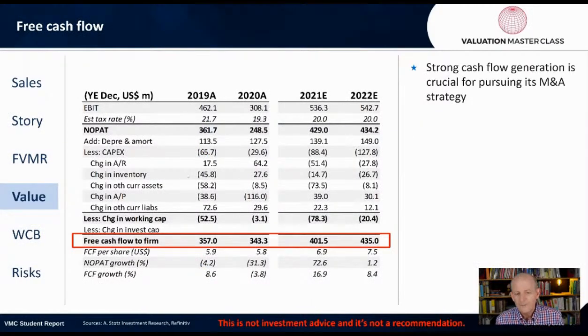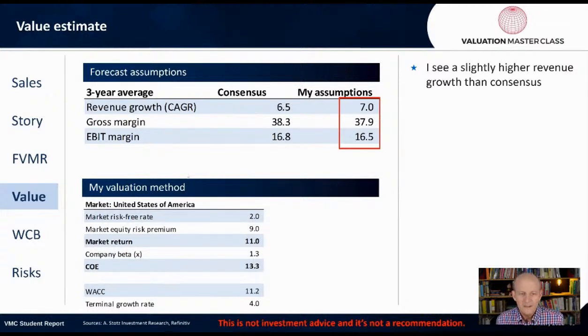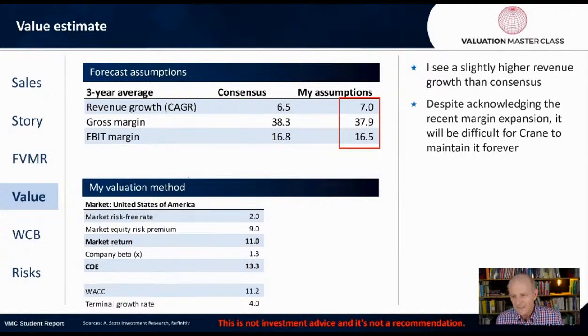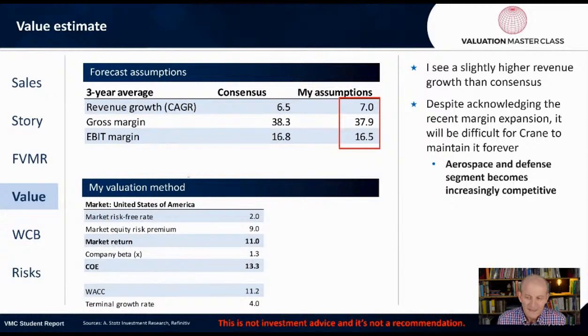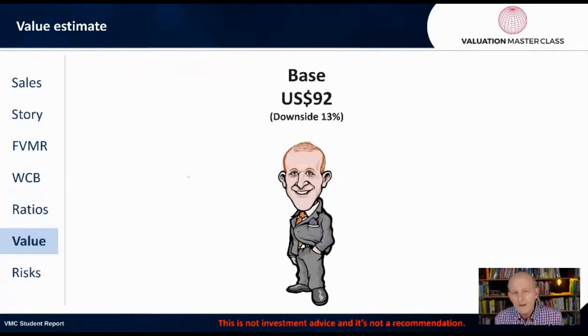Free cashflow is very stable and strong. Now let's get into the valuation estimate. I see slightly higher revenue growth than consensus — consensus is saying 6.5%, I'm going to say about 7%. Despite acknowledging the recent margin expansion, it will be difficult for Crane to maintain that growth forever. Aerospace and defense segments become increasingly competitive. I'm going to use the free cashflow method with a weighted average cost of capital of 11%. I also have a relatively high terminal growth rate of 4%.